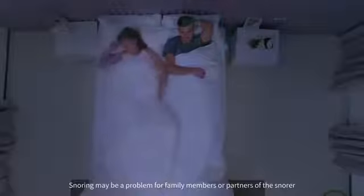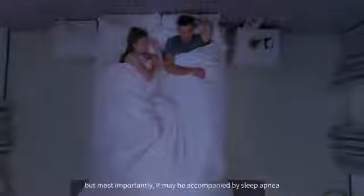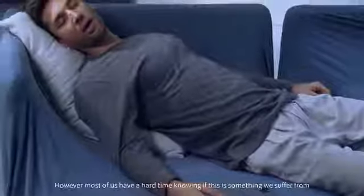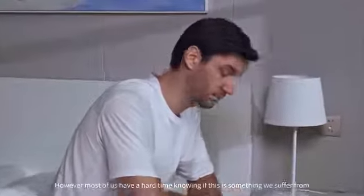Snoring may be a problem for family members or partners of the snorer. But most importantly, it may be accompanied by sleep apnea, which can pose a serious risk to your health. However, most of us have a hard time knowing if this is something we suffer from.